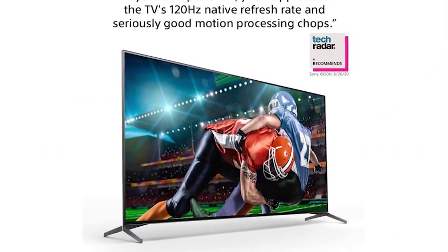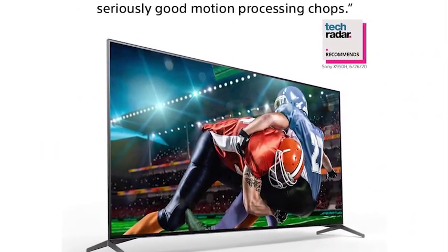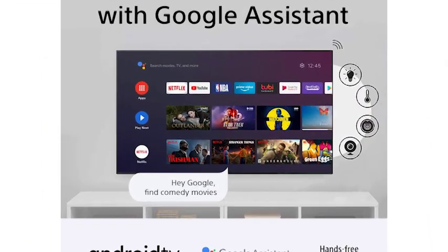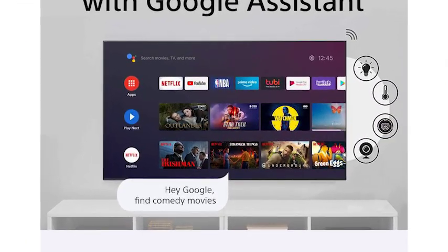So, grab this Sony Smart TV for yourself and your family for daily entertainment and family time. For more details and a buying guide, please visit the link given in the description.